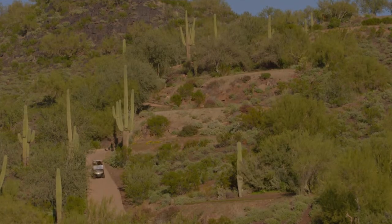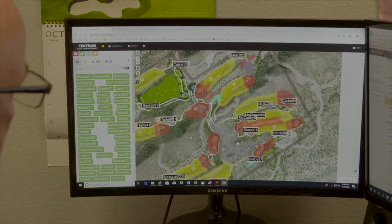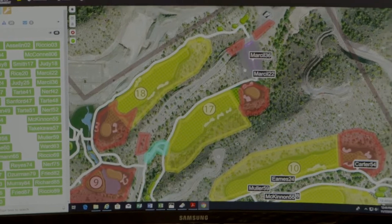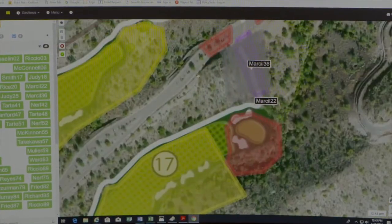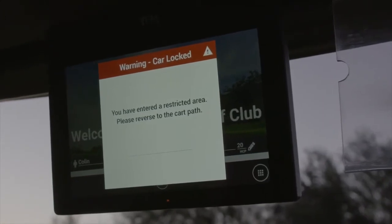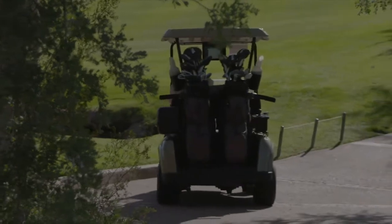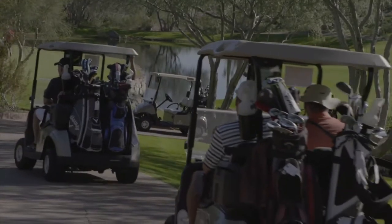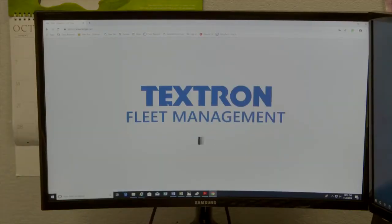Our superintendent loves the TFM system because if we have any areas that are compromised that we're trying to rehab, it takes two seconds to geofence that area. The cart can't get in there. It will let a guest know that it's encroached on that area, and it'll actually shut the cart down and instruct them to back out of that location. Because the cost of fixing those ruts from the golf cart is expensive and labor intensive. With the Texton Fleet Management System, we take full advantage of the geofence application.